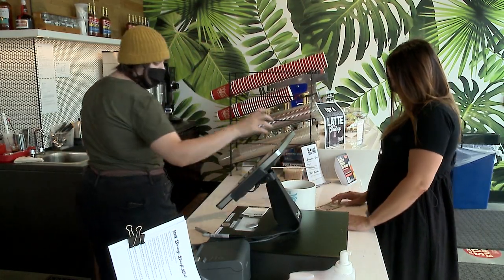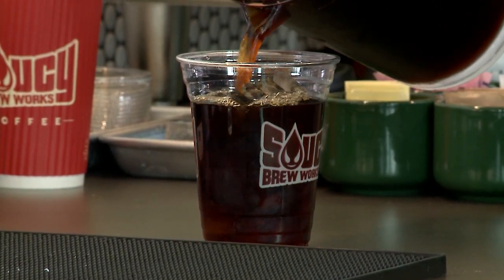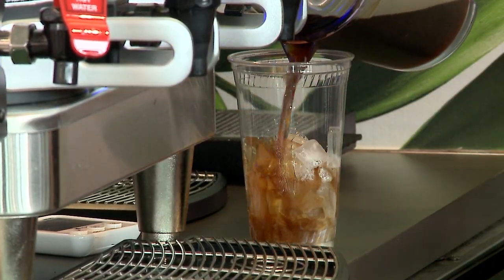We do some specialty coffee drinks as well as our own house roast single-origin Colombian coffee, which is a lighter dark roast. It has a nice smooth and smoky flavor to it — robust without being too overwhelming.